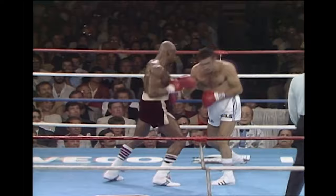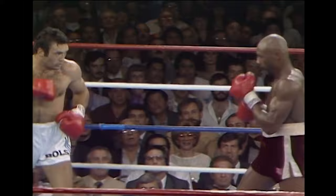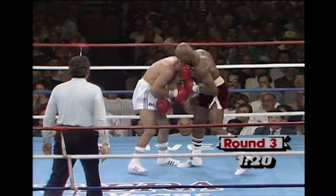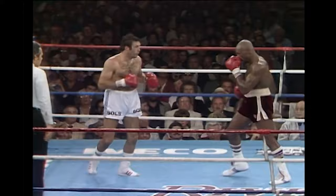Hagler was getting much the best of that. Every time Roldan scores, there's a good counterpunching right hand by Hagler. Marvin is starting to move in on Roldan — he's starting to get his timing — but then again, he's being hit by those bombs. He is getting hit, there's no question about it.